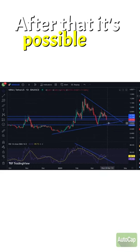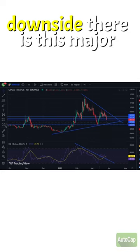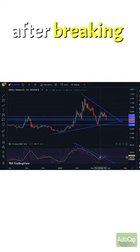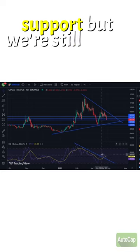After that, it's possible for a breakout to the downside, but there is this major support level right here. And looking at the RSI, after breaking out of this downtrend, we're actually now using this as support, but we're still going down.